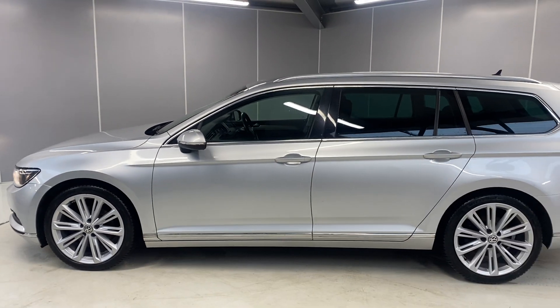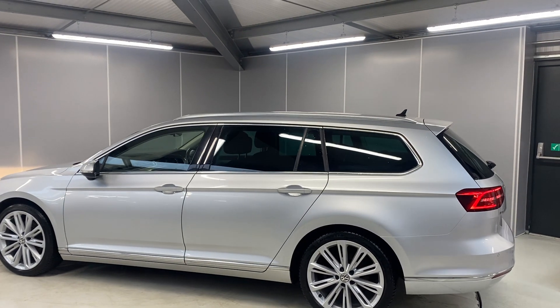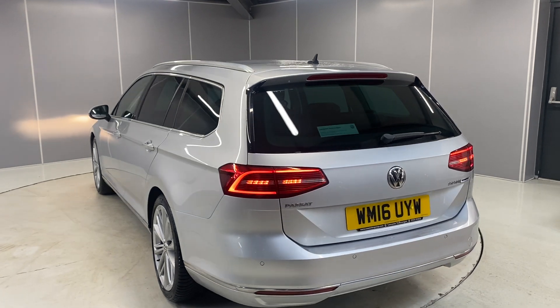This car does qualify for our Volkswagen Approved scheme. With that you've got 2 years warranty, 2 years MOT cover, and you've also got 2 years roadside assistance. The car will go through a 142 point check as part of our preparation.